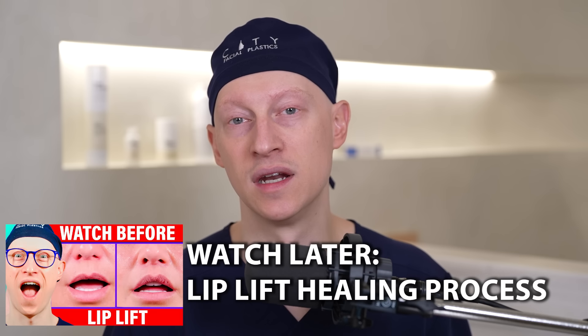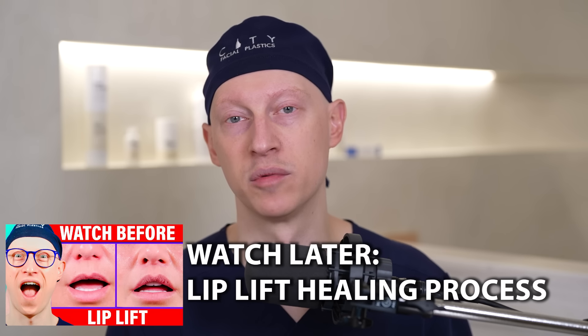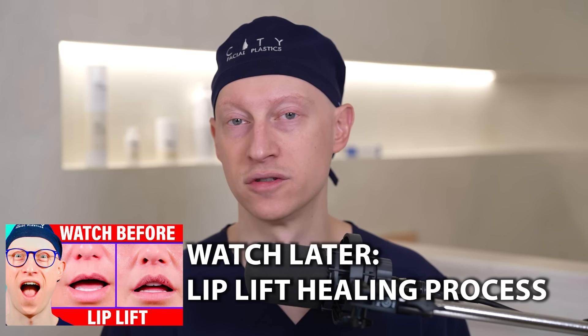Remember that full lip lift healing can take up to a year. The first two weeks are the most intense, but there's still gradual healing that occurs and the scar can take about a year to fully mature. We have a dedicated video on post-operative healing from lip lift surgery — make sure to check that one out.